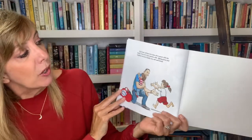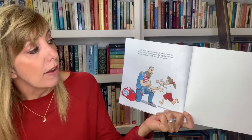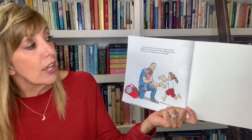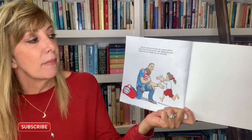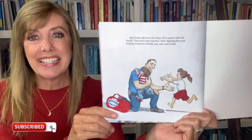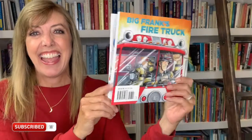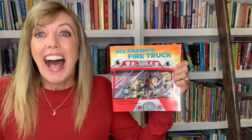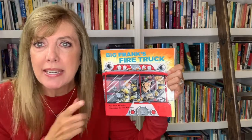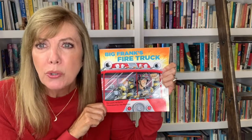Big Frank will have two days off to spend with his family, then he'll start another shift fighting fires and helping everyone's family stay safe and sound. And that is the story of Big Frank's Fire Truck! I hope you all liked it as much as I do. Harris, thank you so much for the recommendation — I think this was a good one, don't you? Take care friends, hope to see you soon. Bye now!